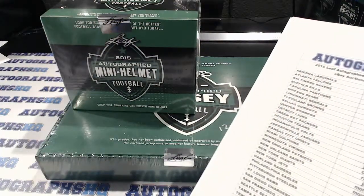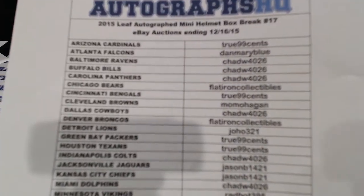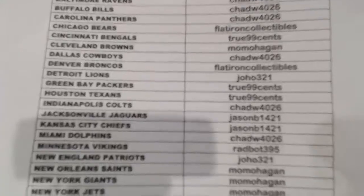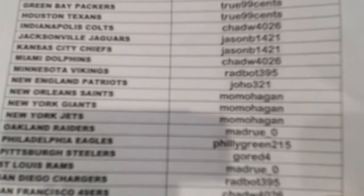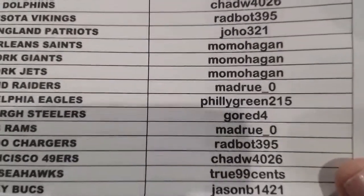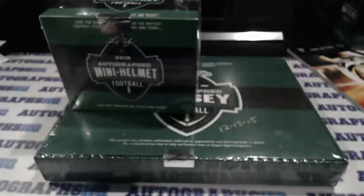These auctions ended on the 16th. Going through our list of winners: True 99 Cents, welcome back. Dan Mary Blue, welcome. Chad W, welcome. Flat Iron Collectibles, welcome. Momo Hagan, welcome. Joe Ho, welcome back. Jason B, Red Butt, Madrew Zero, Philly Green, Go Red Four. Chad W got a couple in there. Good luck everybody — go ahead and bust this one open.